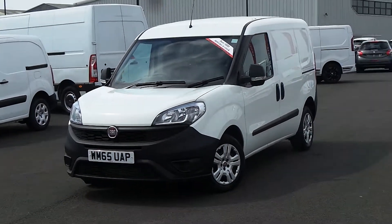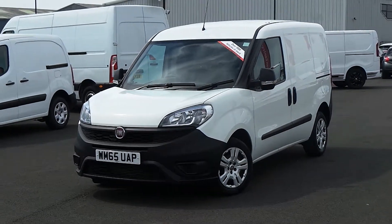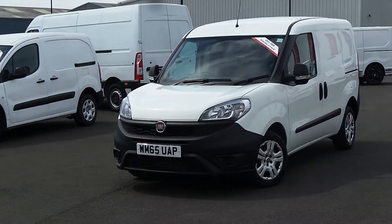Hello and welcome to Sheffield Pentagon Vauxhall Van Centre, Sheffield's largest van forecourt. Today I'm going to be showing you one of our used vans, and it's our 65-plate Fiat Doblo 1.3 Multijet.